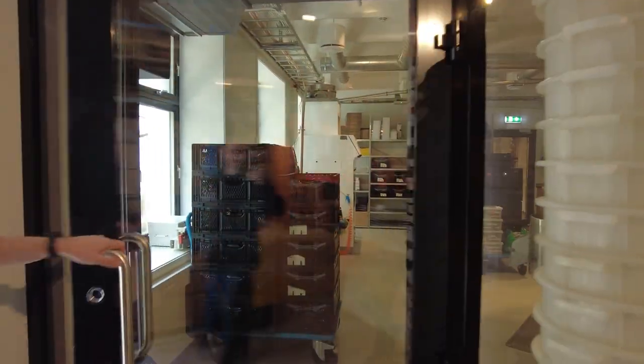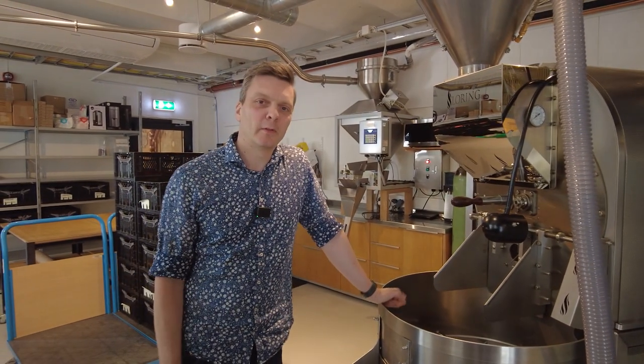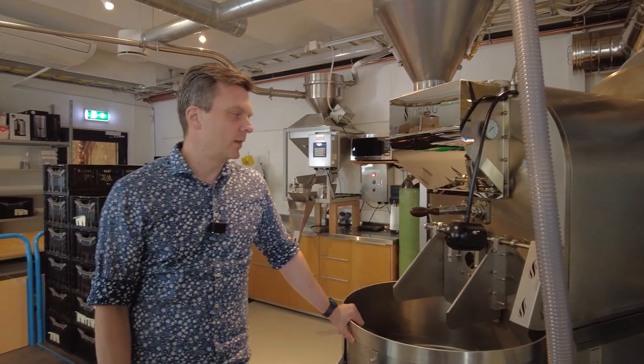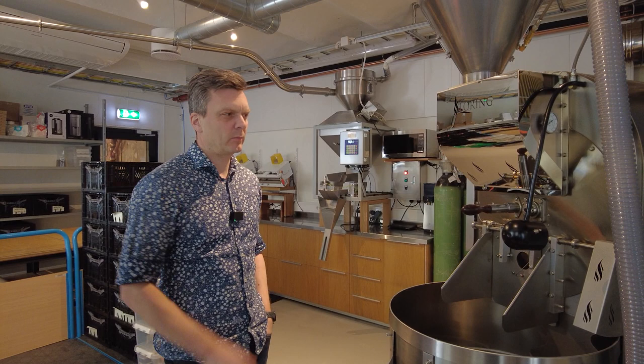These are the buckets we use. This is the roaster we use — a lot of coffee people know it, it's a Loring 35-kilo roaster. We bought it in 2017 but installed it in 2018 because the building was delayed, so we had it in storage for a year and had to update a lot when we installed it. It's basically a 35-kilo roaster and we sometimes roast 35 kilos, but normally we do 30-kilo batches — that gives us a little bit of extra power if we need it, and it fits better with our logistics. The only coffee we don't do 30 kilos is Geisha; we do 25, because the demand is a little bit lower. But maybe next year we'll have to do 30 kilos on that as well, because the interest in Geisha is growing.